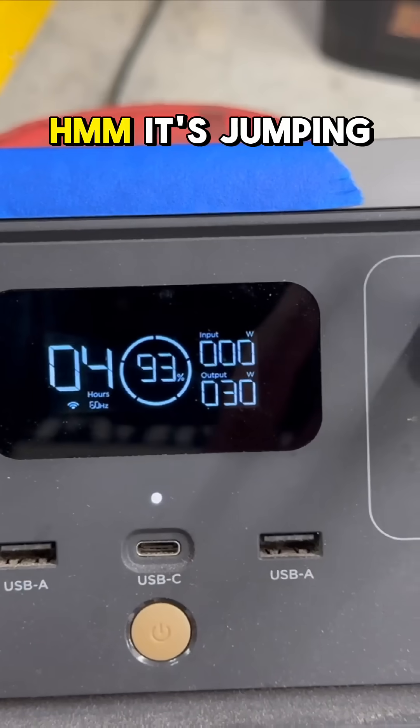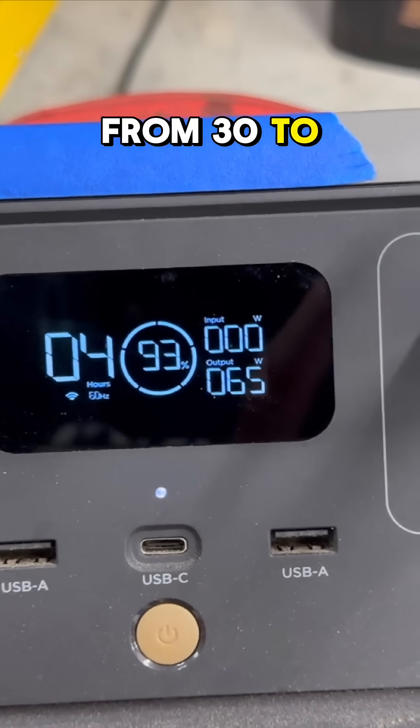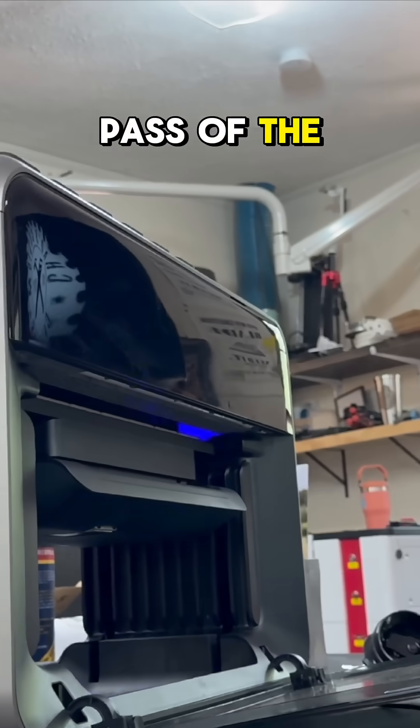The printer is running. It's jumping from 30 to 65 watts. It probably has to do with each pass of the UV light.